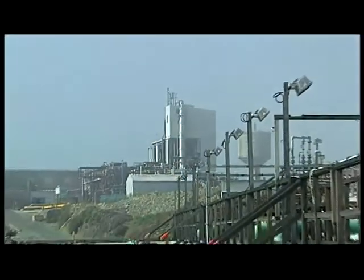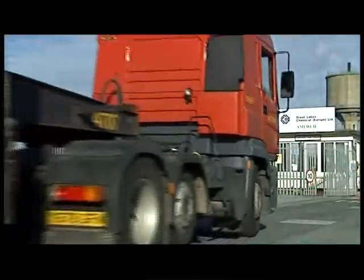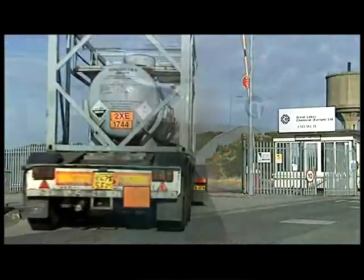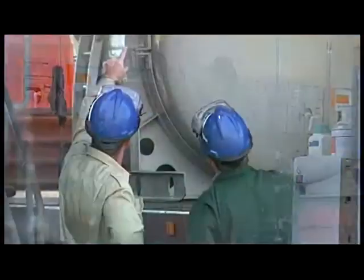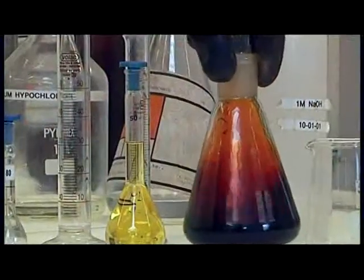As bromine is used more widely, more and more people are involved in handling elemental bromine. At Great Lakes we invest heavily in designing and implementing systems and procedures which ensure all our operations can be carried out safely.